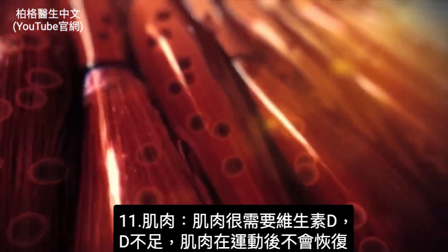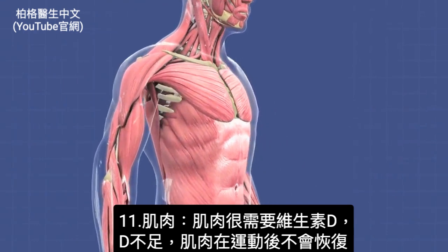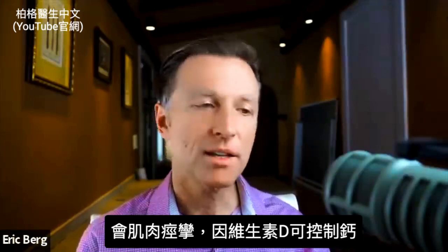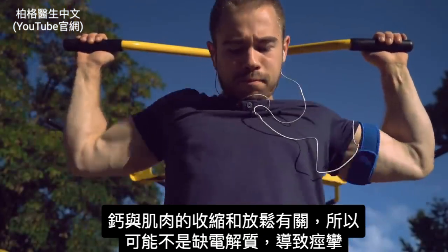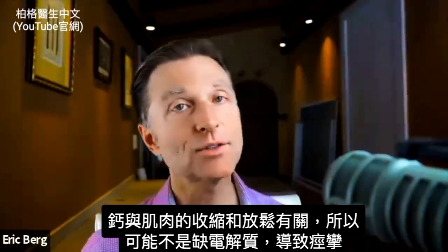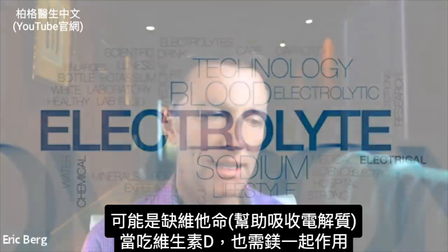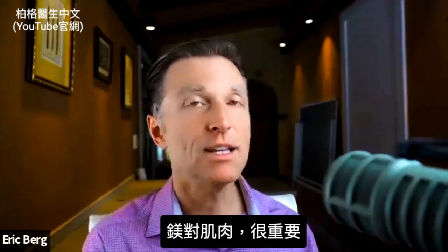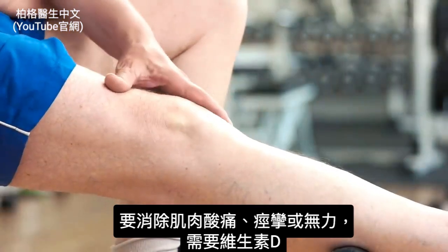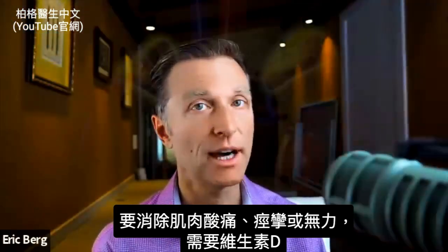Now let's shift to the muscles. Muscles desperately need vitamin D. If you don't have enough vitamin D, your muscles are not going to recover after exercise and you're going to get muscle cramps — because vitamin D helps control calcium, which is involved in the contraction and relaxation of muscles. It might not be an electrolyte causing your cramps; it could be the vitamin that helps you absorb one. You also need magnesium when taking vitamin D — they work together, and magnesium is very important in muscle physiology.